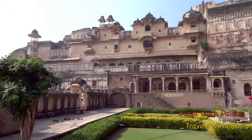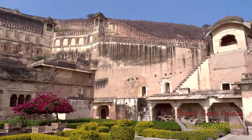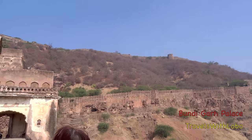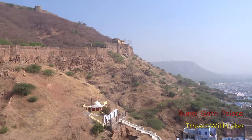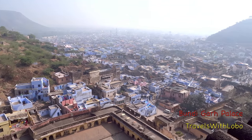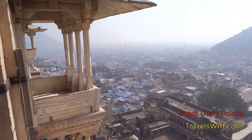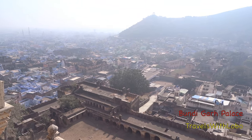If you come here, this is the 360° view you will see of the palace — the fortress, the ramparts at the top of the hill, and this massive rampart along here. And the indigo blue of Bundi. A delight for the senses. It's Bundi, not Bindi.